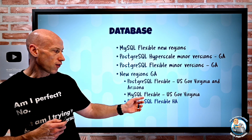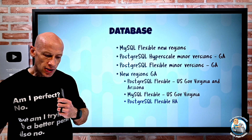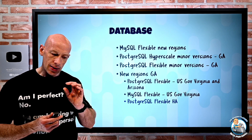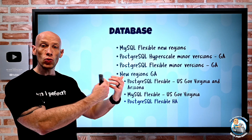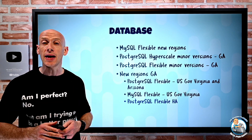PostgreSQL Flexible high availability has been added to new regions: Central India, Korea Central, East Asia, and West US 3. This lets you have high availability to an instance in another availability zone, giving you resiliency from any data center level problems.